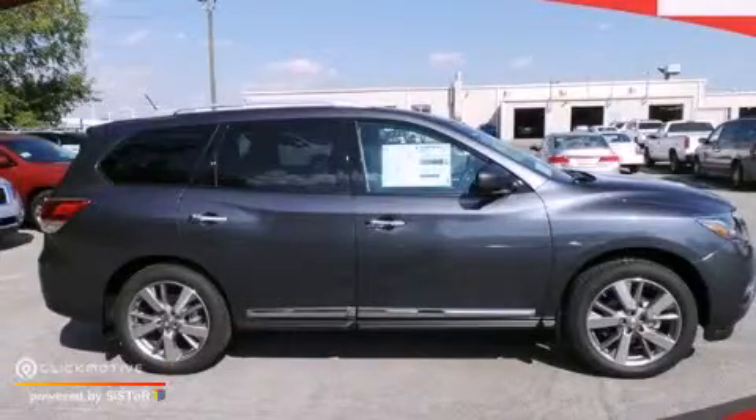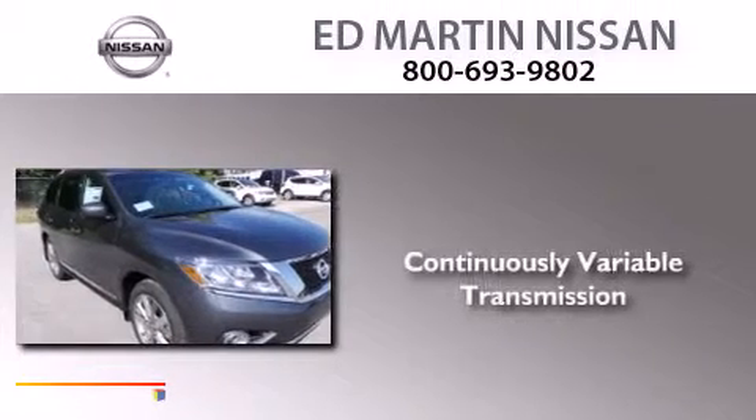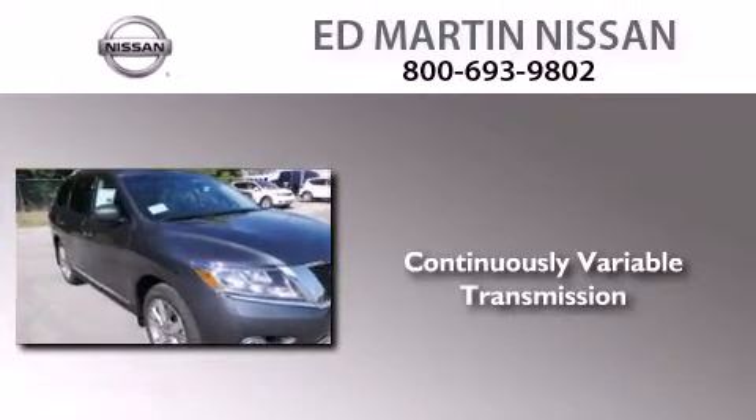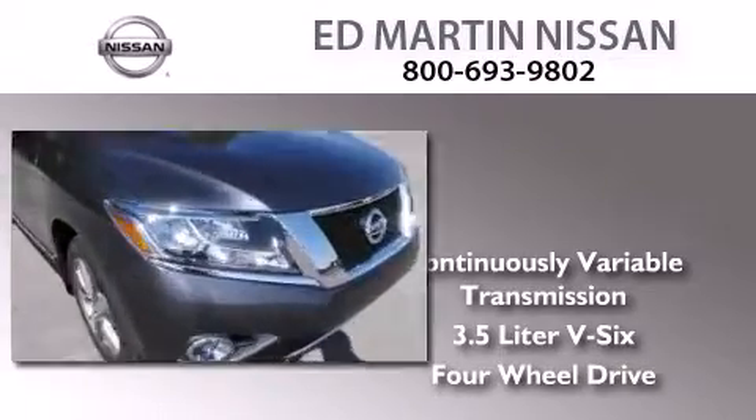This is a brand new 2014 Nissan Pathfinder. This SUV has a continuously variable transmission, a 3.5-liter V6, and the added safety and control of four-wheel drive.